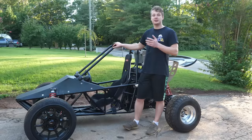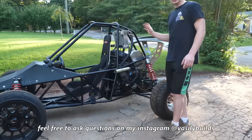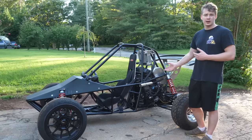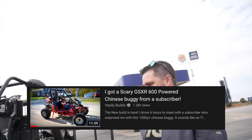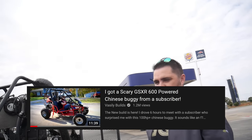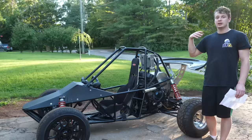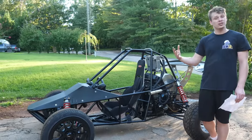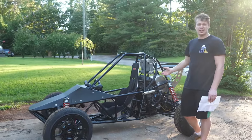Now for the price breakdown — I'm going to tell you exactly how much this thing cost me to build. Starting with the most expensive thing: the engine. This is a GSXR Suzuki 600 with 100 horsepower. Luckily it was donated by one of my subscribers — he gave me everything I needed: the wiring harness, airbox, exhaust, headers, all that stuff. Big shout out to Sean for making this possible. Now if you want to do an off-road build, I highly recommend going up to a 1000 or even a 1300 Hayabusa engine, because these 600s have no torque — only about 30-40 foot-pounds. Definitely whack torque.